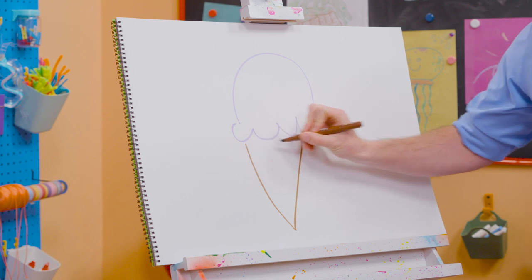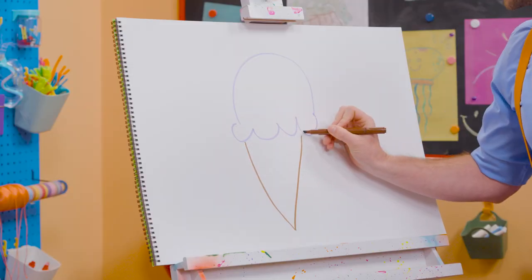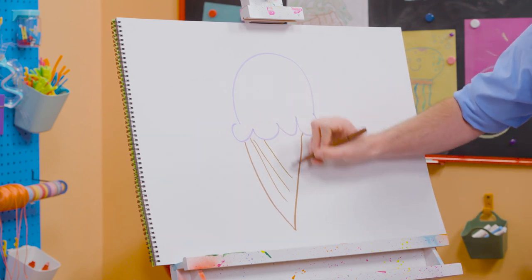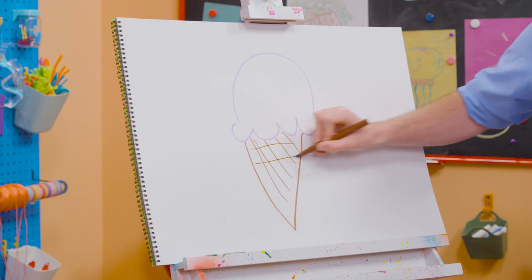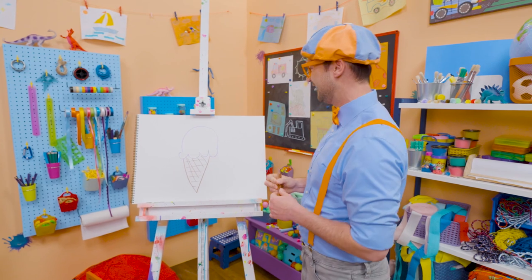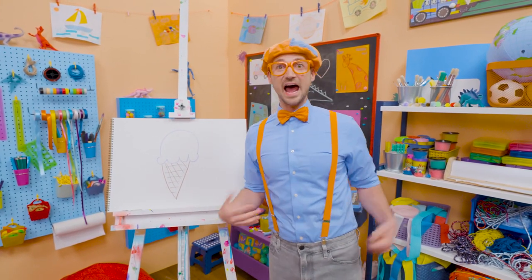Yeah! If I drew a straight line across there, then that would be a triangle. All right, let's connect that, just like that. And then I'm going to do some stripes. Whoa! Yeah, it looks like we have some texture right there. Wow! Doesn't that look yummy? Whoa! I sure do love drawing, and I sure do love ice cream.